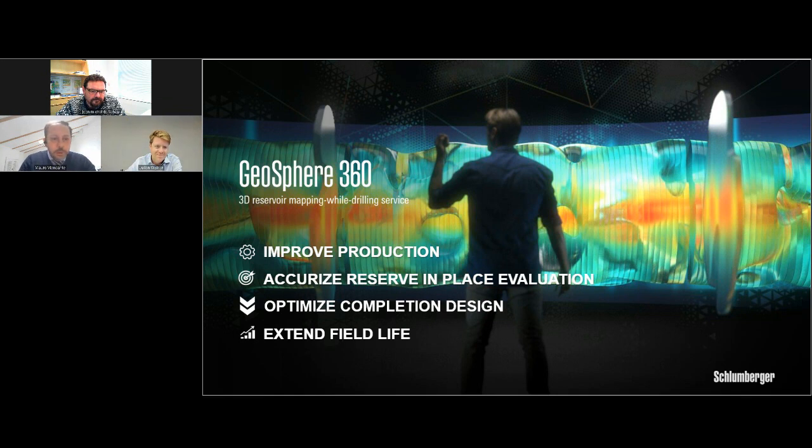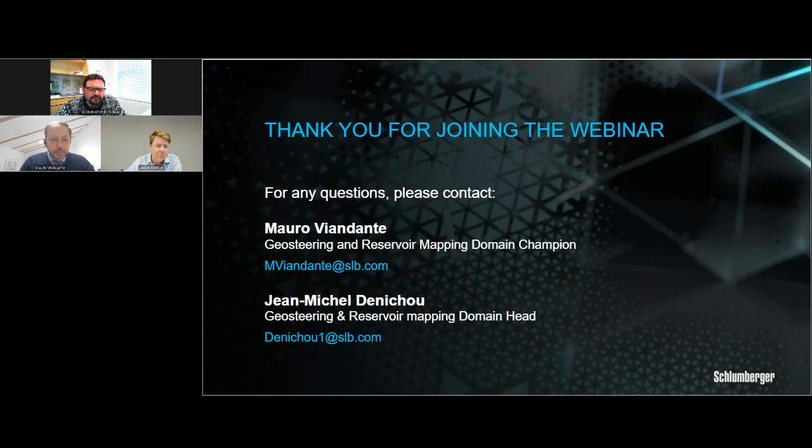Thank you both, Mauro and Jean-Michel. Please drop us a question if you have any specific points you want to ask about this technology. We have about 45 minutes here with everyone. Mauro, you just talked about some of the benefits of the technology — could you specifically say how this technology differs from previous geosteering technologies?